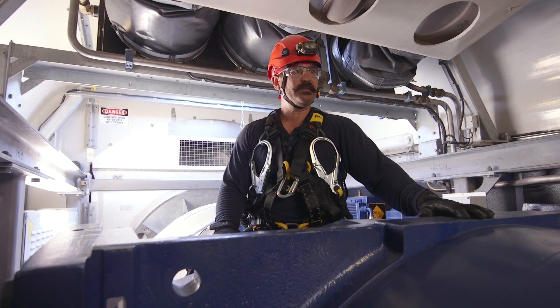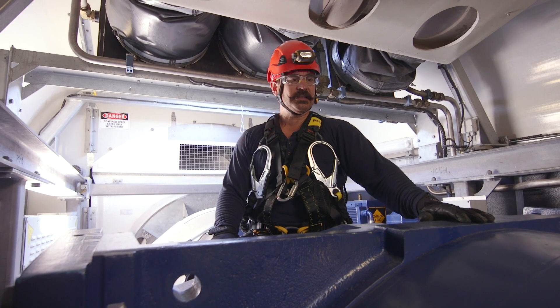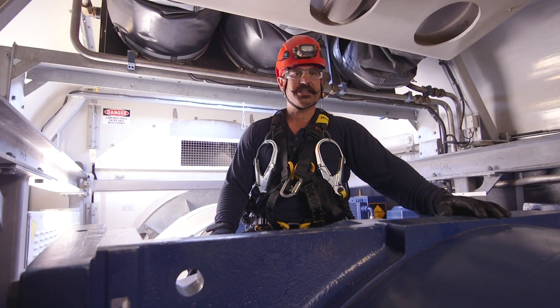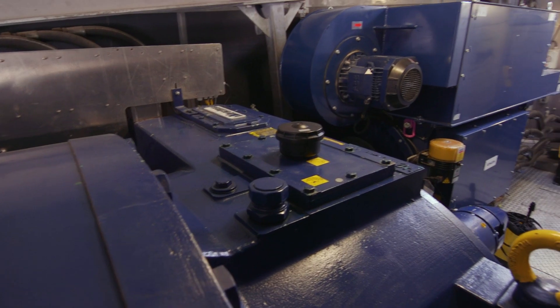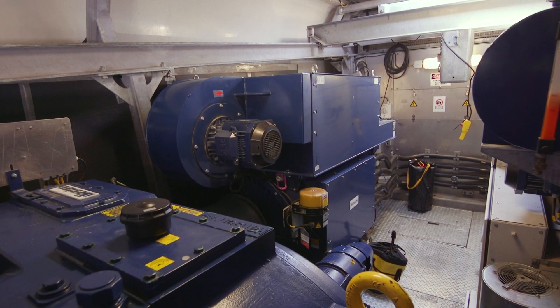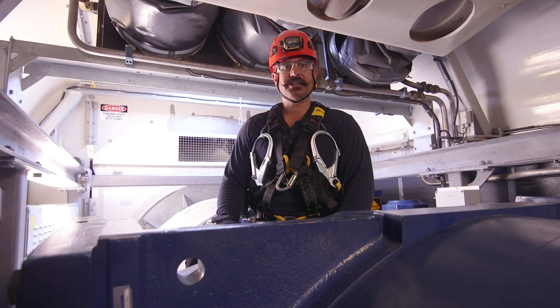Welcome up to the Vestas V80 tower here at Kettles Hill. As you can see, it's a little different compared to our Tabor towers. It's not a direct drive system — what we have here is a gearbox, generator, and transformer in the back wall. Let's go up top and check out the view.